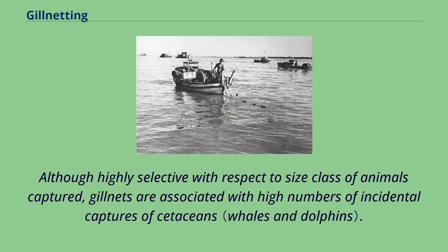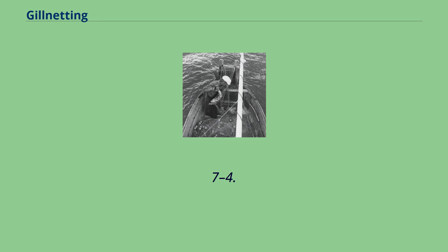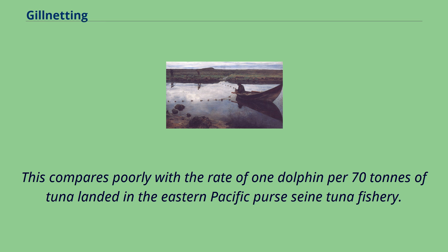Although highly selective with respect to size class of animals captured, gillnets are associated with high numbers of incidental captures of cetaceans. In the Sri Lankan gillnet fishery, one dolphin is caught for every 1.7–4.0 tons of tuna landed. This compares poorly with the rate of one dolphin per 70 tons of tuna landed in the eastern Pacific purse-seine tuna fishery.